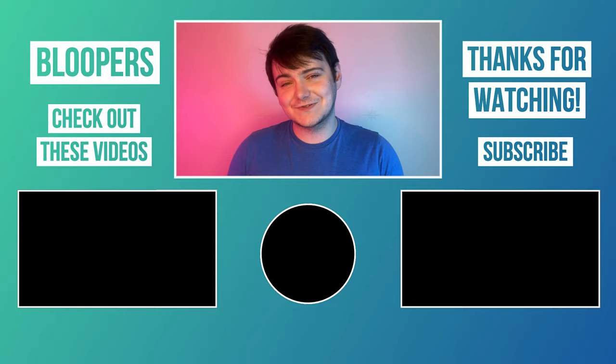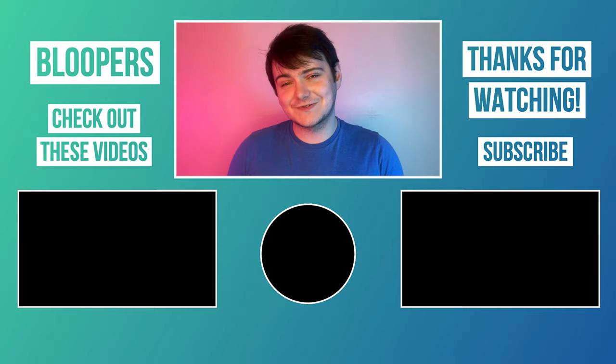Thank you so much for joining me this week, I hope you enjoyed the video. If you did be sure to like it, don't forget to subscribe if you haven't already and check out these videos down below — I made them just for you, so I'll see you there.